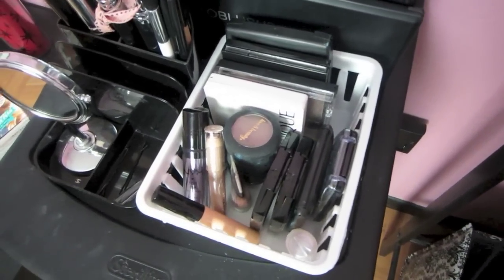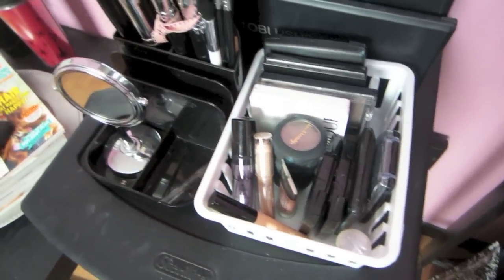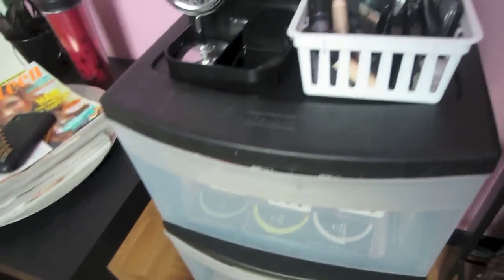Right here is just an extra little bin that I have. Just so you know, I got all of these white bins that you're going to see from Walmart.